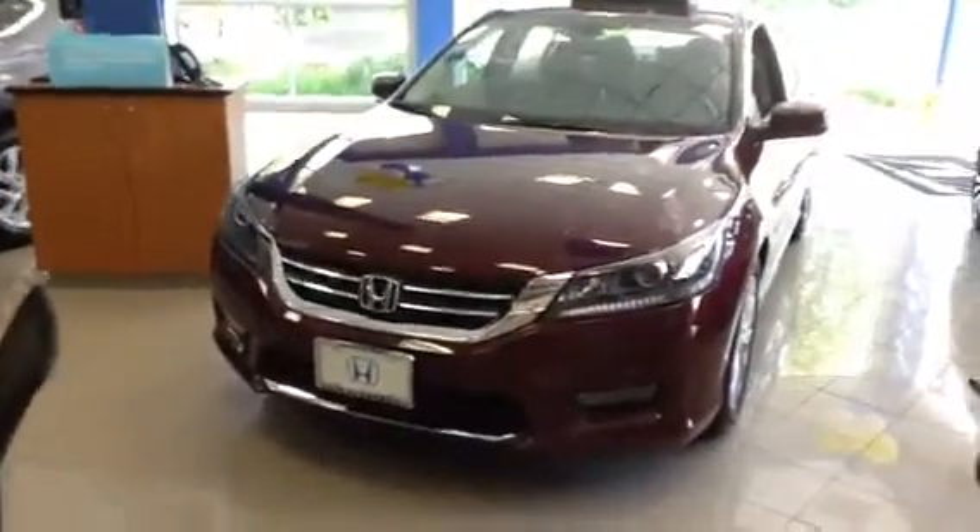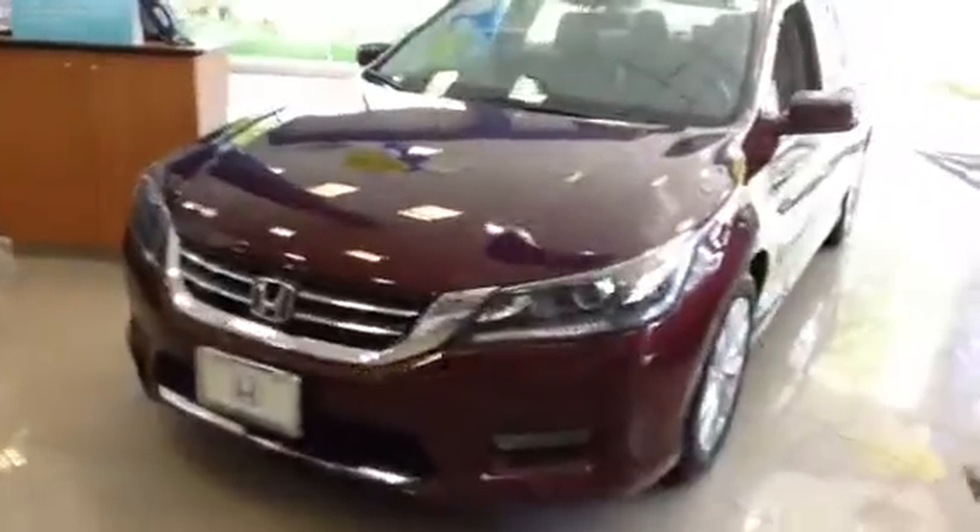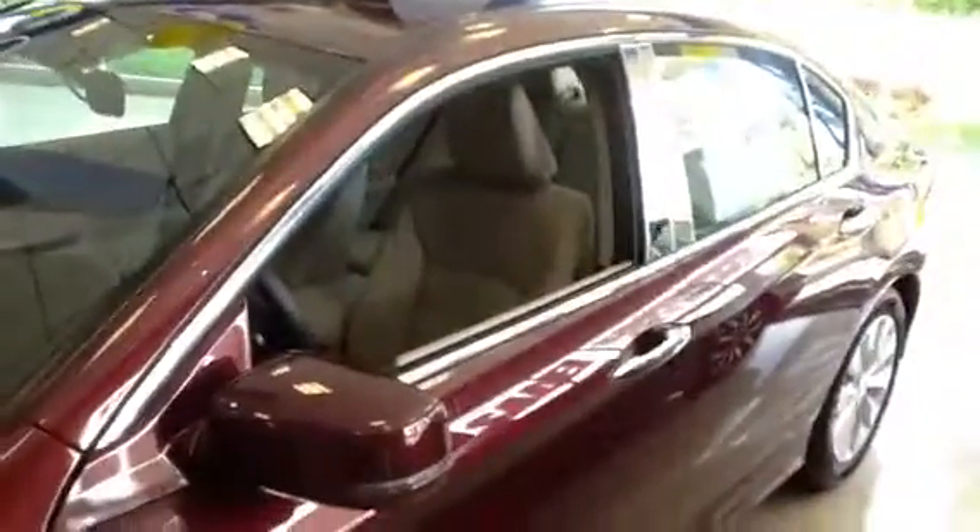This is the Accord EXL 2015 model year. Fantastic car, wonderful features, many accolades, and definitely a one-of-a-kind vehicle with the four-cylinder motor. Gives you almost 40 miles to the gallon on the highway with the economy button pressed.